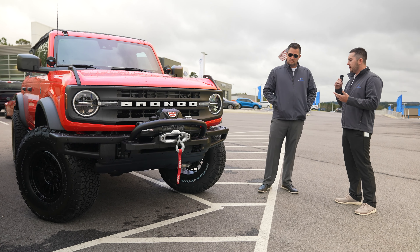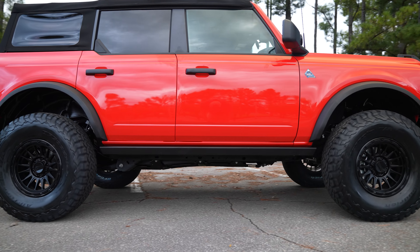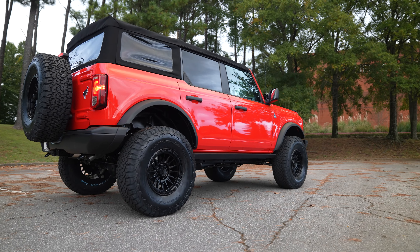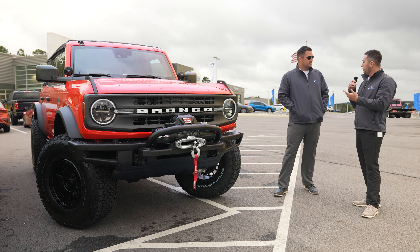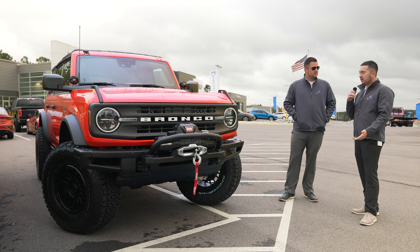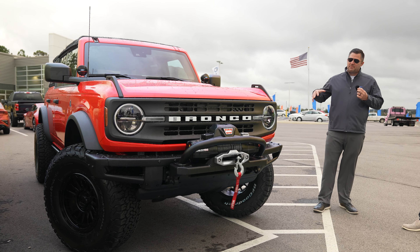The Rough Country 3.5-inch kit gives you 3.5 inches all around, so there is still going to be a slight rake like from the factory — it's not a staggered setup like the Zone kit. We did have to remove crash bars again to get the 37s in there, but they fit with no problems and no rubbing with this particular wheel setup. This kit runs about $600 just for the parts, which is still very affordable.